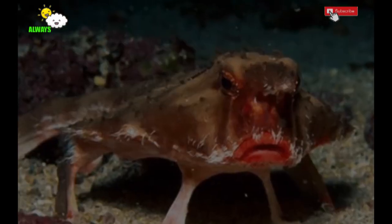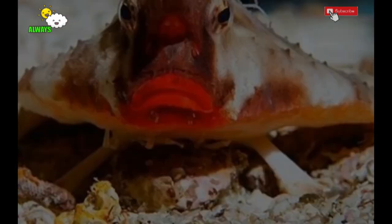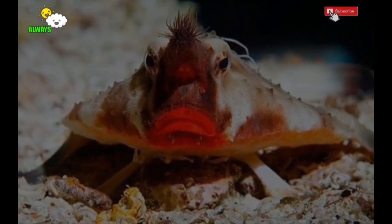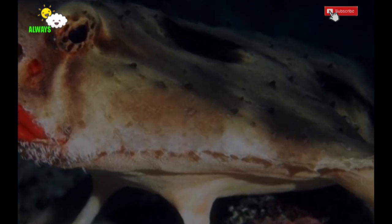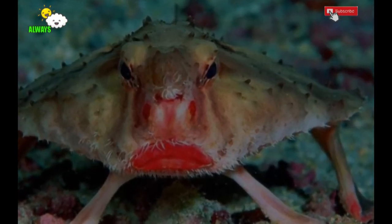Red-lipped batfish are carnivores and their diet consists mostly of small fish and crustaceans such as shrimp, mollusks, and crabs. They are bottom-dwelling fish. To move from place to place, they have modified fins that they use to walk on the seabed, not swim. It is believed that the function of their bright red lips may be to increase species recognition during spawning.